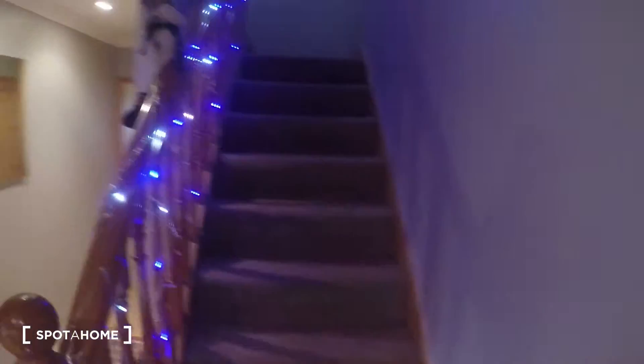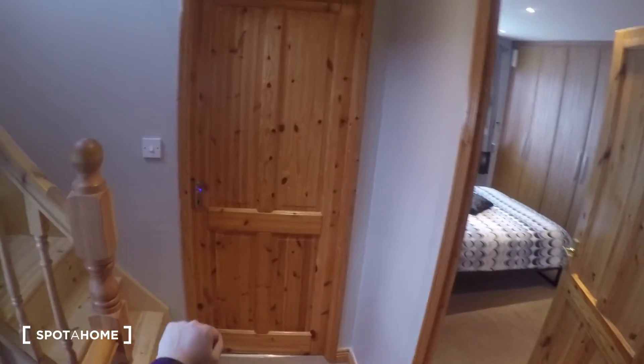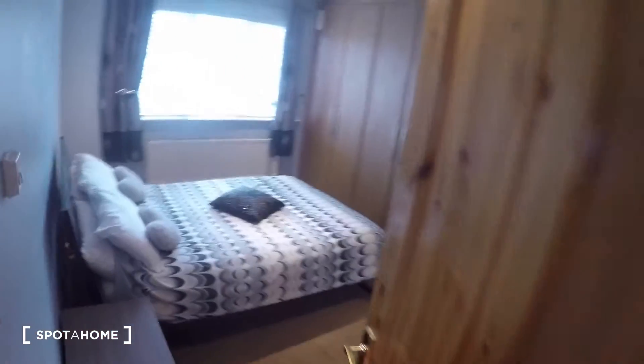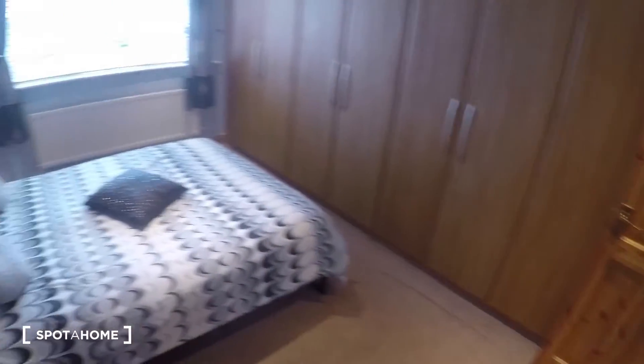All right, so we come back the way we came and we go up the stairs. We come up the steps and these are the rest of the bedrooms. You've got bedroom number three right here which is closed, and this one is bedroom number four — and this bedroom is en suite.